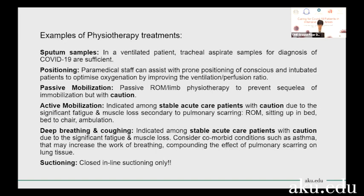We can also do active mobilization — doing active range of motion on a patient, helping them sit up in bed, helping them walk from the bed to the chair. This will only happen when a patient has been extubated but is still in the ICU, for them to recover a little bit of strength before they go to the step-down ward.